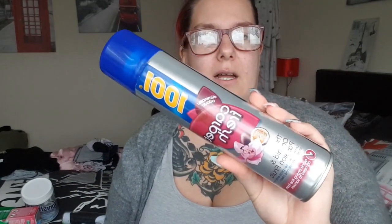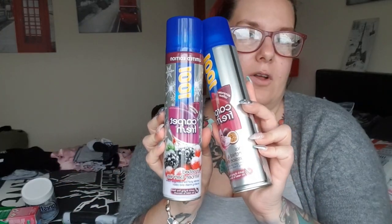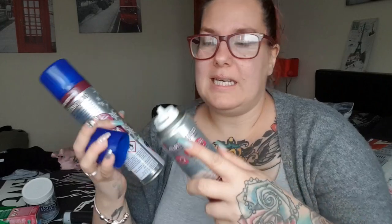Then I found in B&M the 1001 Carpet Fresh in Thai Orchid and Passion Fruit, and today in Savers I found a Limited Edition 1001 Carpet Fresh in Frosted Winter Berries. Both were a pound each. It's a foam — you just spray it on your carpet and it absorbs itself without needing hoovering. It smells really nice.